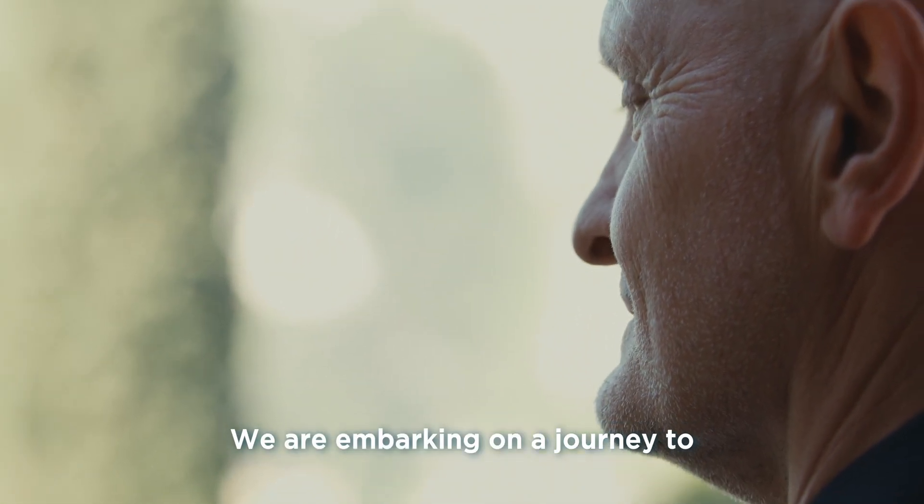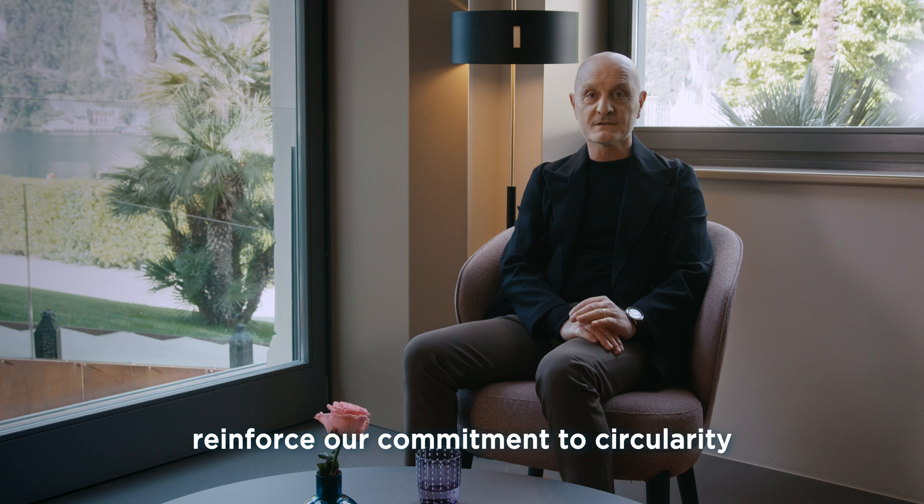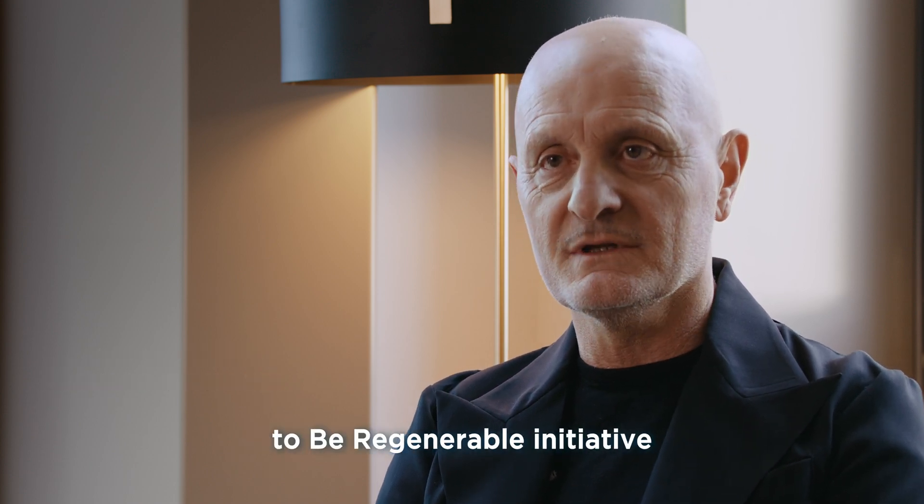We are embarking on a journey to reinforce our commitment to circularity. I am Giulio Bonazzi, CEO of Aquafil, and I am proud to introduce our Born Regenerated to be Regenerable initiative.